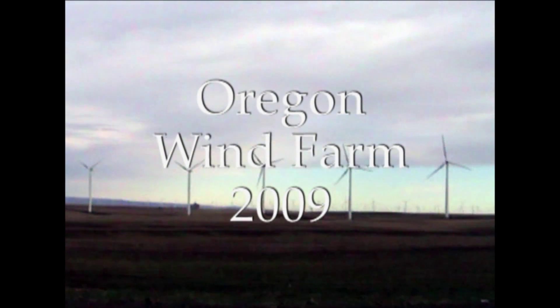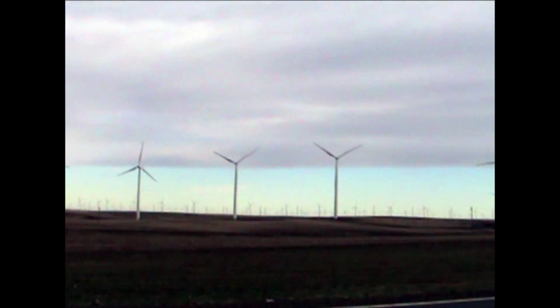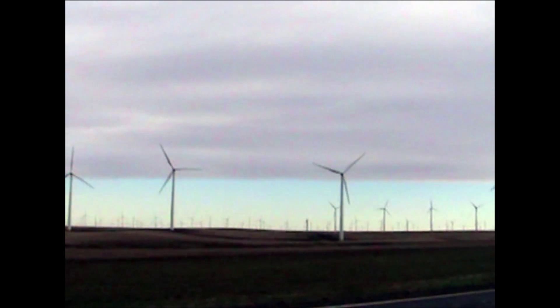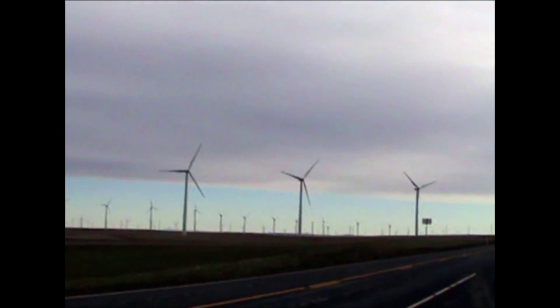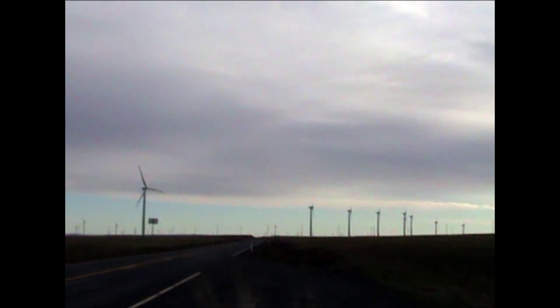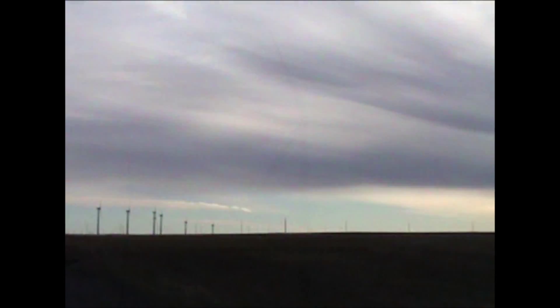Here I am at one of Oregon's larger wind farms. Pretty impressive. There's hardly a breath of wind out here and these things are still turning. They're about 300 feet high and look at them, they're everywhere. Wow, that's pretty impressive. A little green energy going on here.